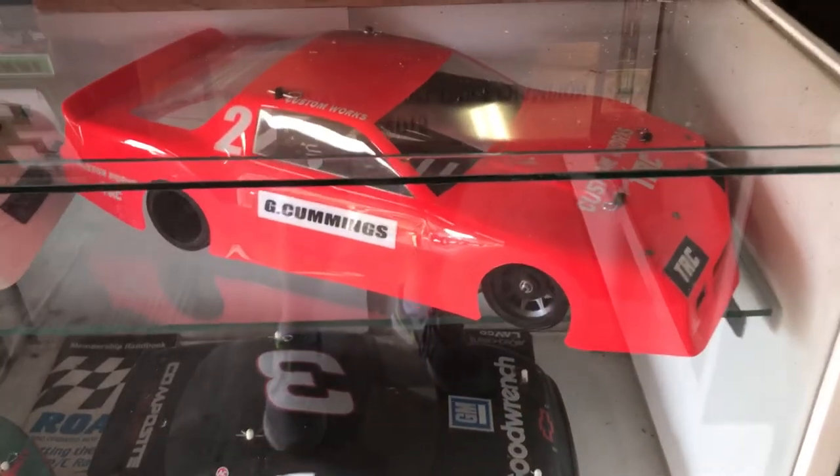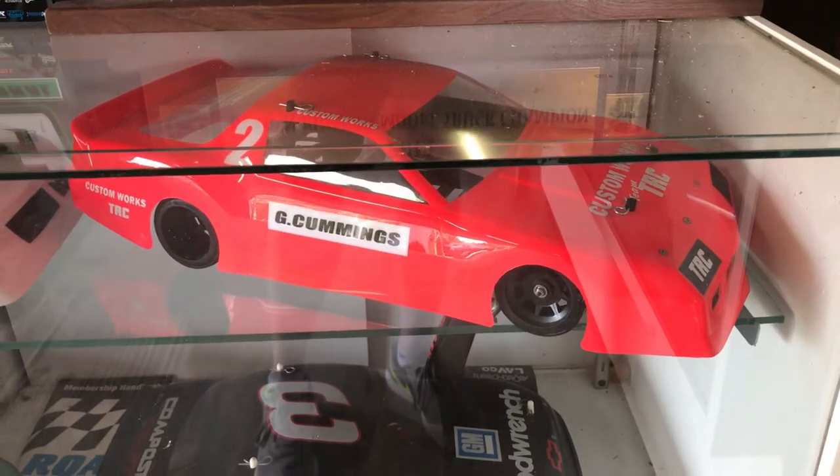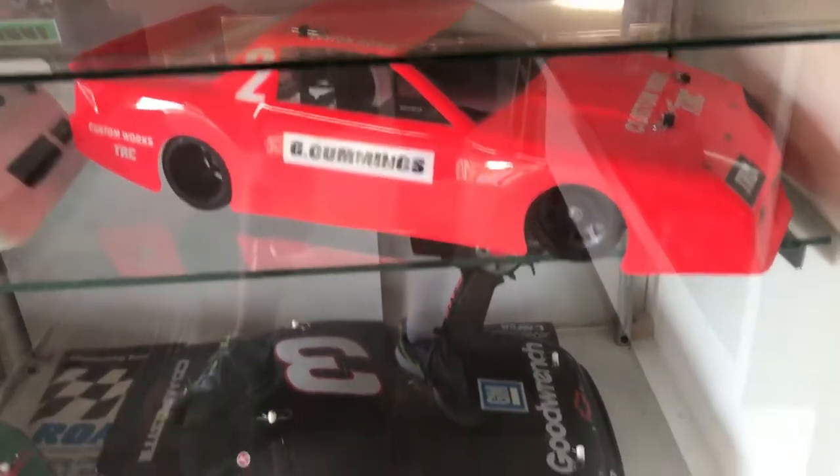This is a replica of my 1990 IROC championship car from PC Hobbies and King on the indoor track when they had a high bank concrete. It's on a TRC protein.